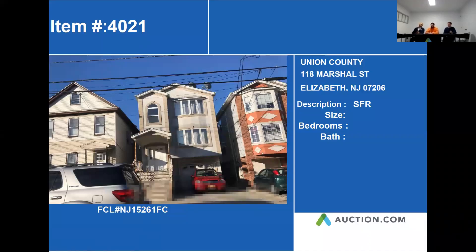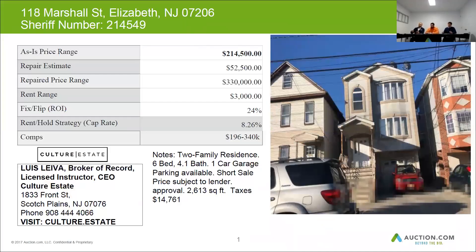Our next property is 118 Marshall Street in Elizabeth, New Jersey. This is a multi-family home. Let's go ahead and jump into our next slide and see what other data we found.